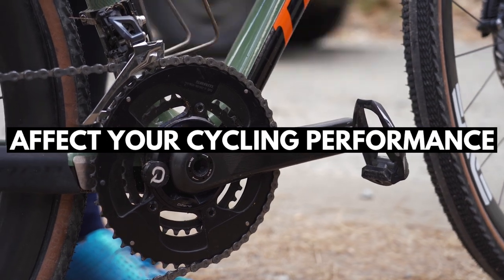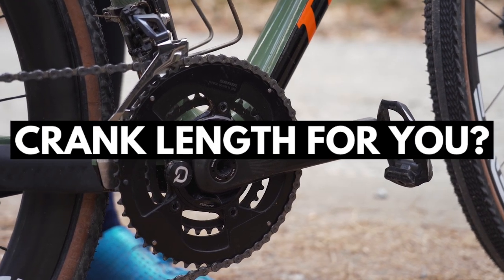How much does crank length affect your cycling performance, and what is the optimal crank length for you? Today we'll be taking a look at what the science has to say in regards to this question. We'll be looking at studies that test performance differences between different crank lengths, how your height and leg length affect your optimal crank length, and whether or not changing your crank length will affect your cadence.